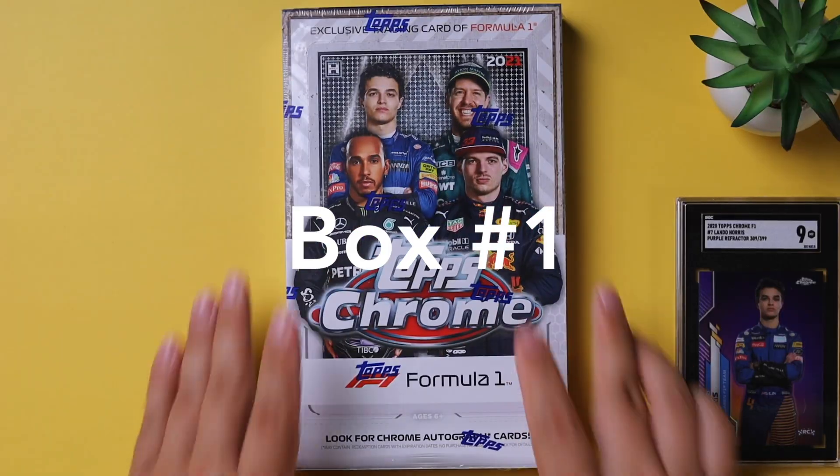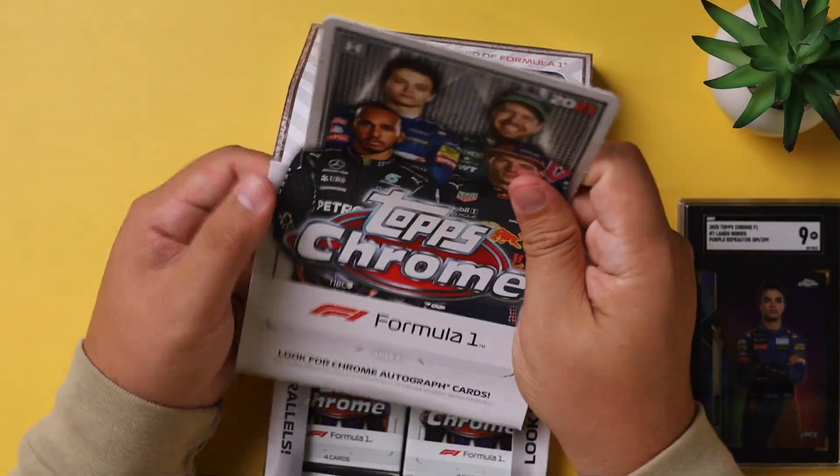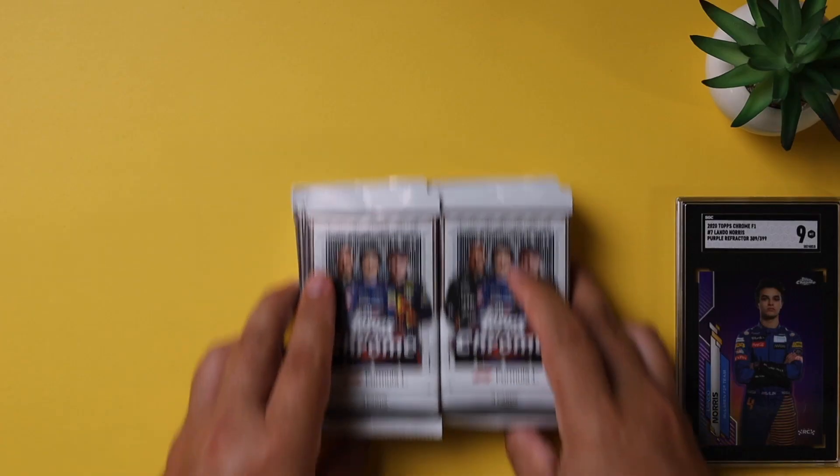We're opening up a full case of 2021 Formula One Topps Chrome. Today is release day of 2021 Topps F1 Chrome - it's a very exciting day. We are actually going to give you guys a first look at the Topps F1 cards and show you guys what we get in Box 1. It's a new series we're calling F1 Fridays, where we're going to be opening up one hobby box and releasing a video every Friday to show you all the hits. And at the very end, we're going to show you every hit from the entire case.